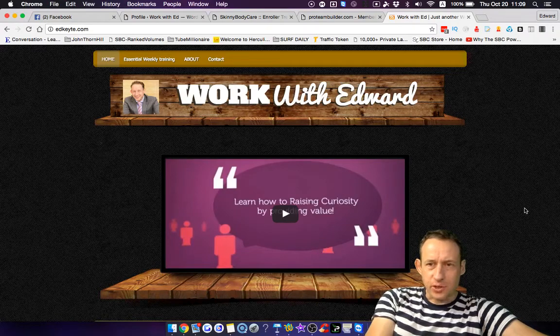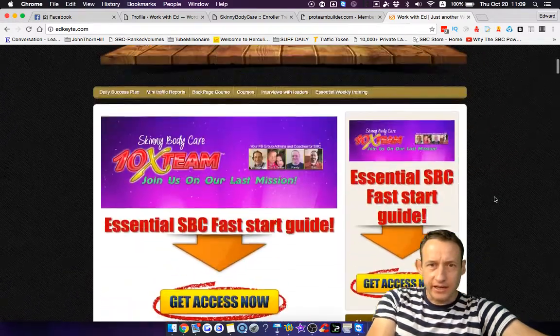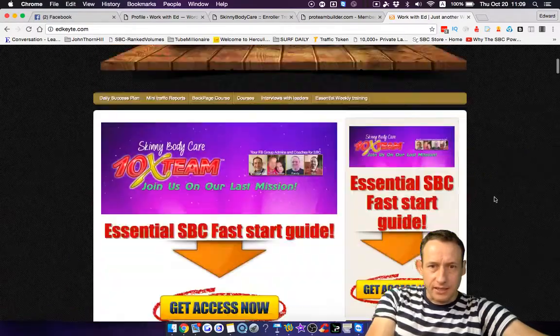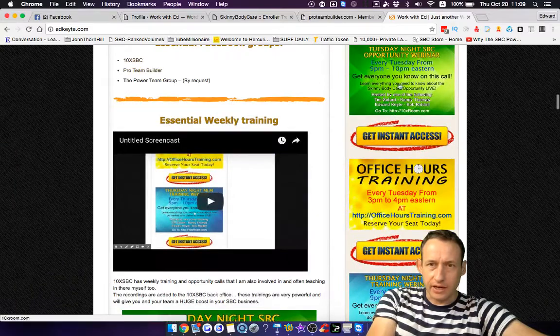Hi, thanks for watching. Edward here. Just want to do a quick video to let you know that my blog has been updated and we've got a lot of training here. When you browse down, you can see that there's a lot of training information and updates.